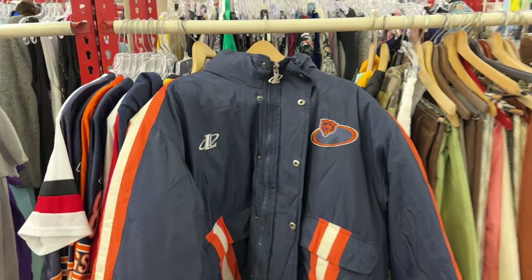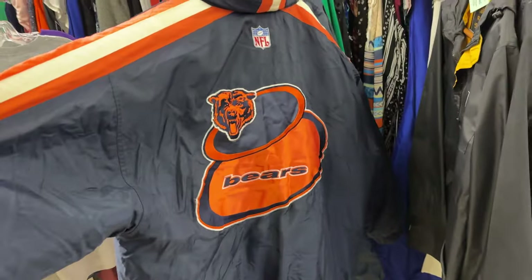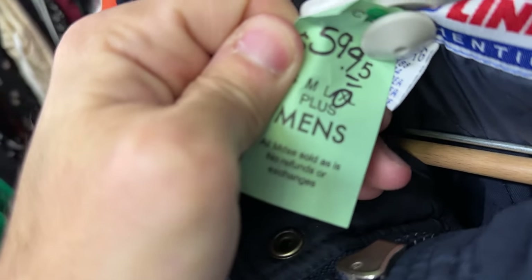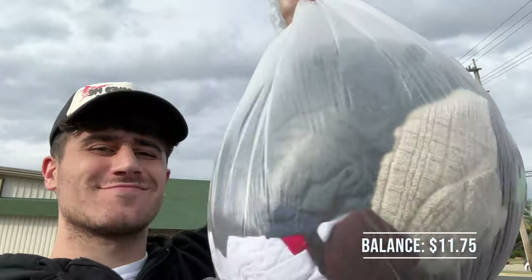My favorite pieces from this thrift trip are shown right now, but honestly I just couldn't do anything with them because of my budget. Like this logo athletic Bears jacket is so fire. If it was literally anywhere from $10 to $15, I would have 100% bought it because that would have been such a good flip for our challenge. But $60 is outrageous. But we still cashed out and we have enough money to still go to another thrift.